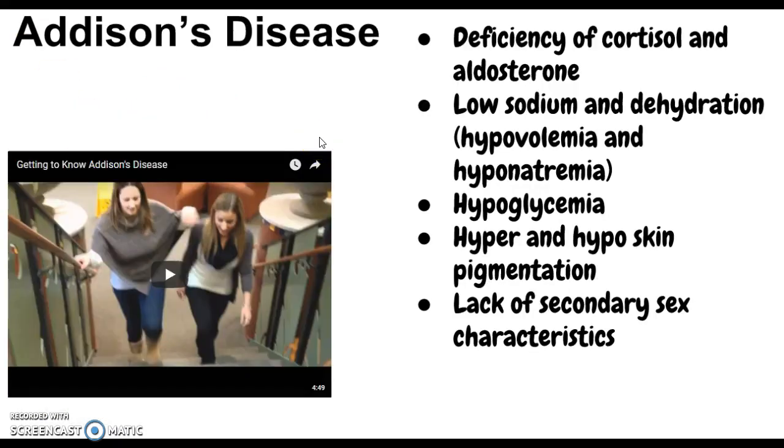I found a video on Addison's disease — it's absolutely horrid, but sometimes a video is so horrible that you actually remember things from it. That's what happened with me — I thought it was the stupidest thing ever, but then I remembered it.